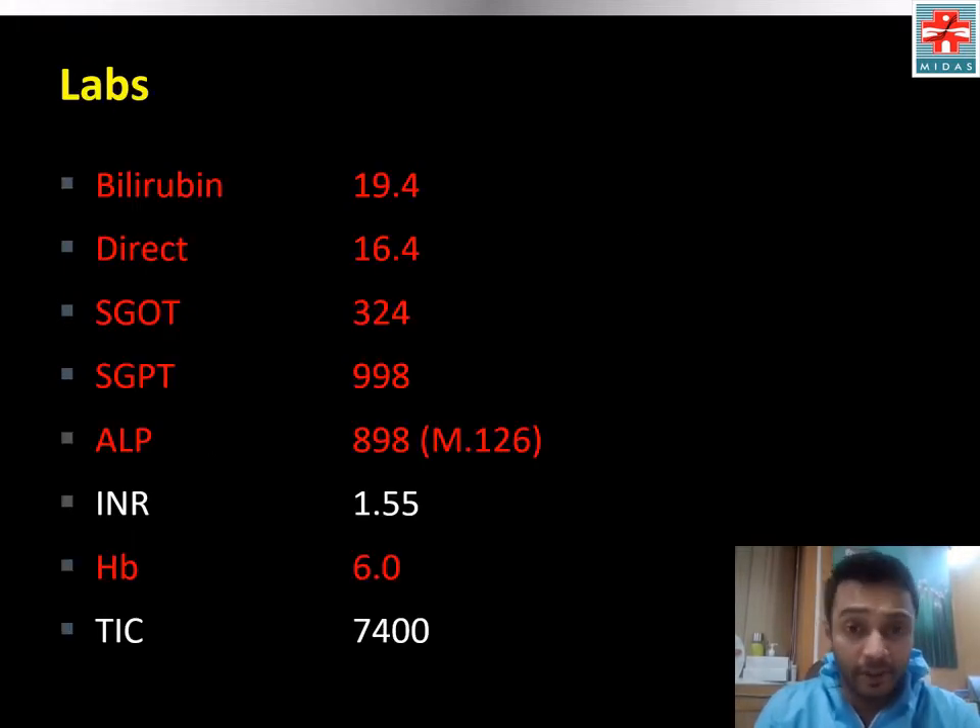Labs were significant for bilirubin of 19.4 with a direct fraction of 16.4. AST and ALT were elevated to 324 and 998 respectively. Alkaline phosphatase was elevated to 898. Anemia with hemoglobin of 6, and TLC count was normal at 7,400.